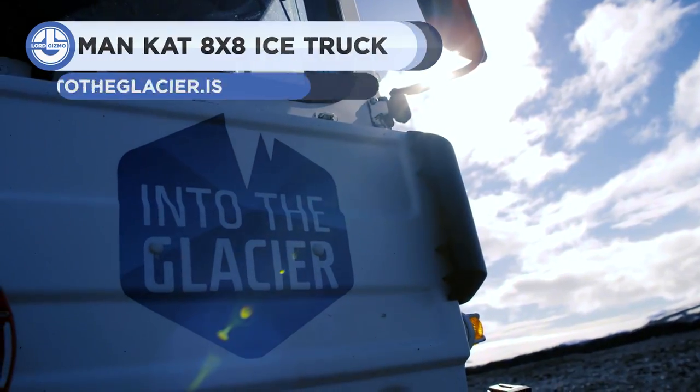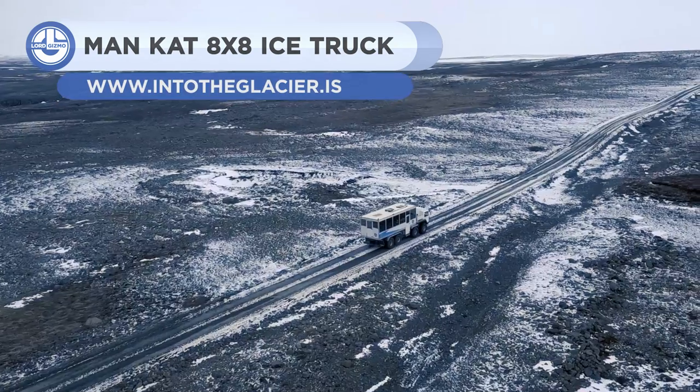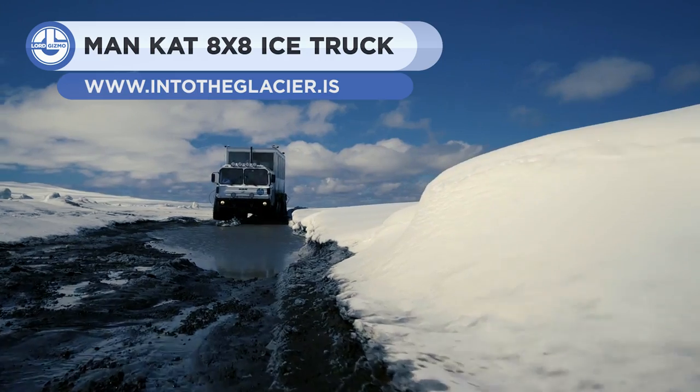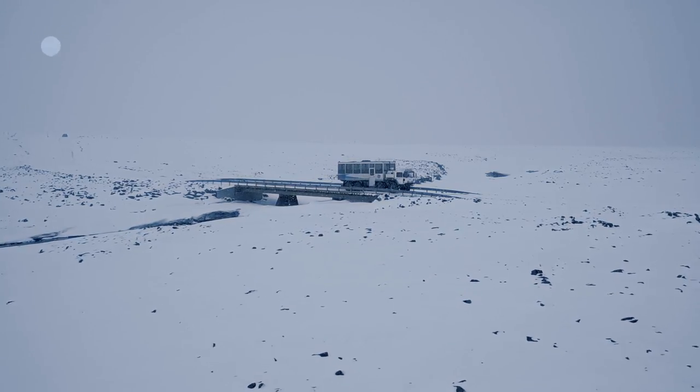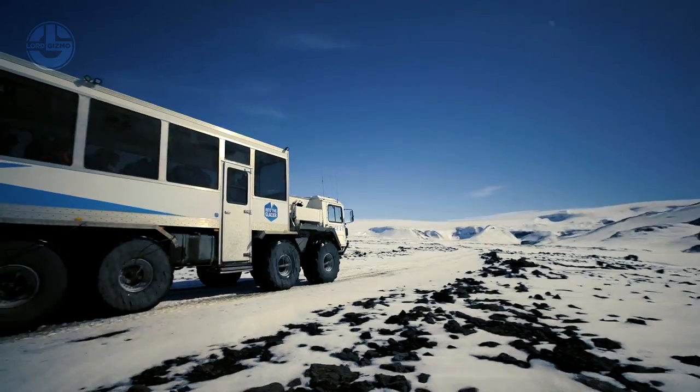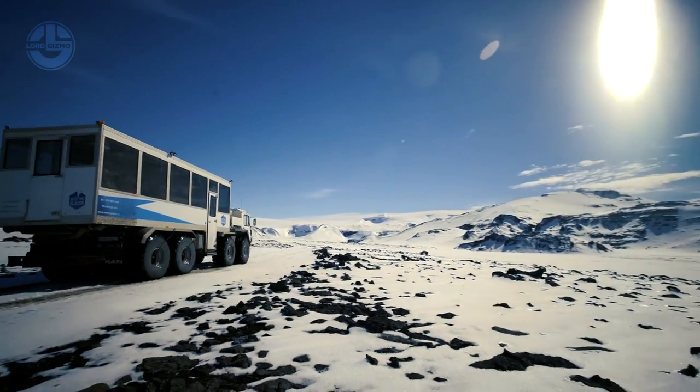Up next is the ManCat 8x8, a heavy-duty truck that can take you to the glaciers. It is equipped with a 1,000 horsepower engine that delivers tremendous power to overcome extreme challenges. It offers space to carry 50 passengers at a time.